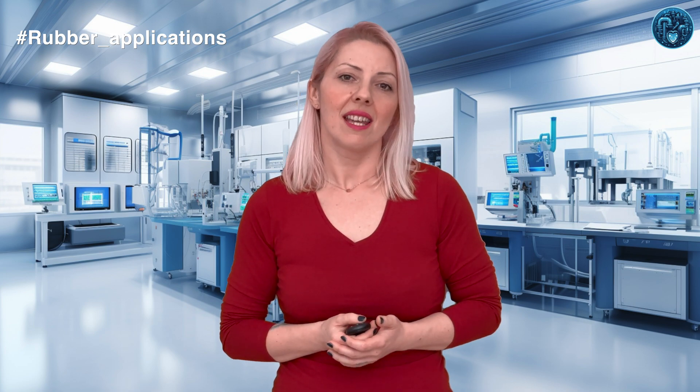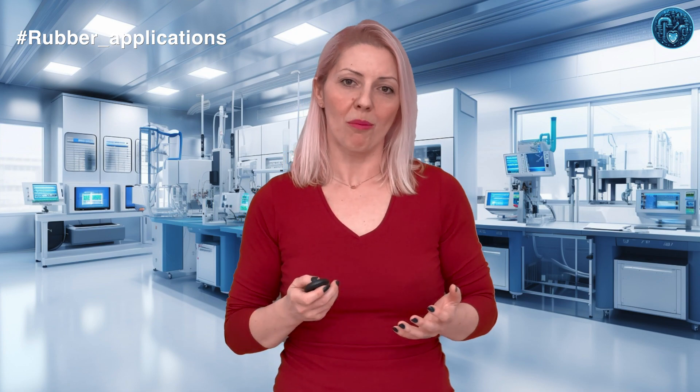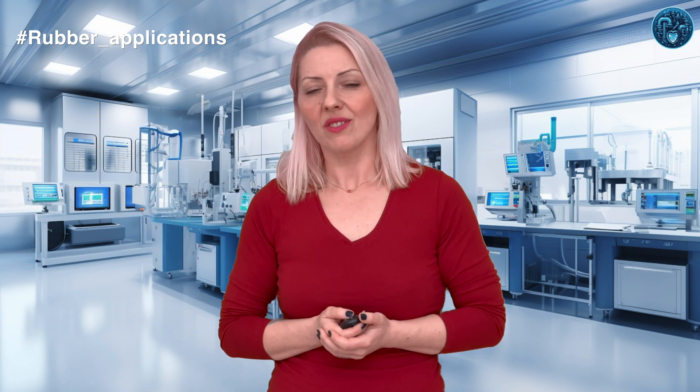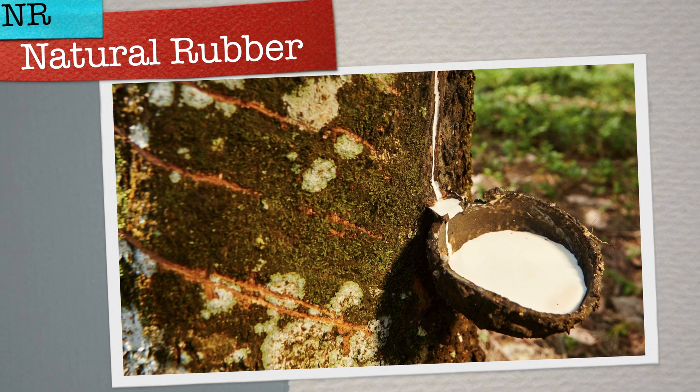Welcome back, rubber hearts! Today, we delve into the fascinating world of both natural and synthetic rubbers, examining their essential properties and widespread applications. We'll uncover how these materials — from the elasticity of natural rubber to the versatile uses of synthetic varieties like SBR and EPDM — play integral roles in our daily lives, from the tires that move us to fun inflatable boats. Stay tuned as we explore the science behind these rubbers and their significant impact on technology and industry.